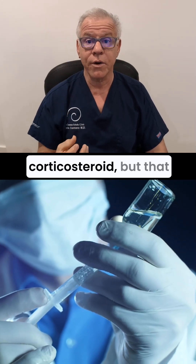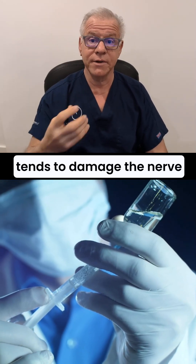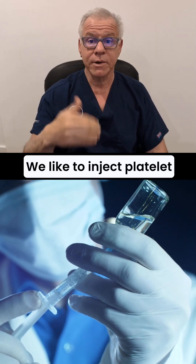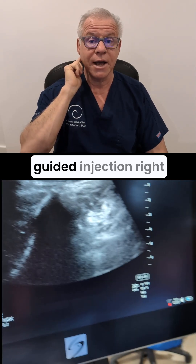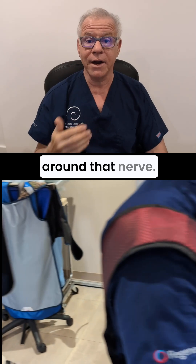Now, you can inject corticosteroid, but that tends to damage the nerve and surrounding tissues. We like to inject platelet-rich plasma or platelet products, specifically an ultrasound-guided injection right around that nerve.